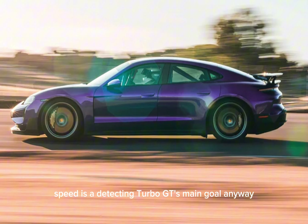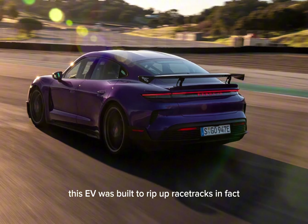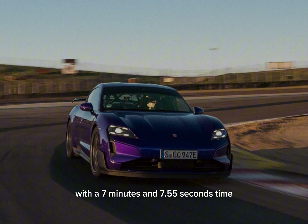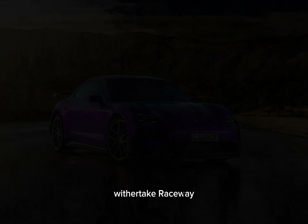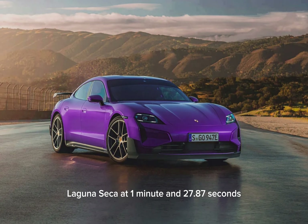Straight-line speed isn't the Taycan Turbo GT's main goal anyway — this EV was built to rip up racetracks. In fact, a pre-production version broke the Nürburgring Nordschleife lap record for electric sedans with a 7 minutes and 7.55 seconds time. It's also the fastest series production car around WeatherTech Raceway Laguna Seca at 1 minute and 27.87 seconds.